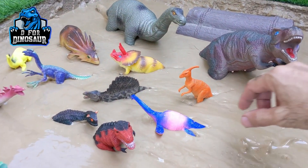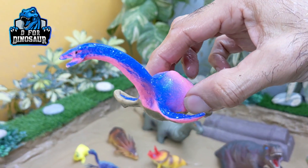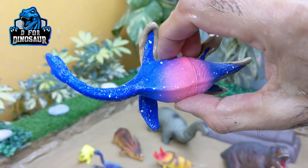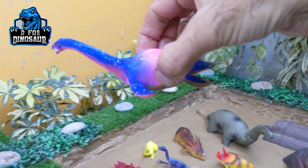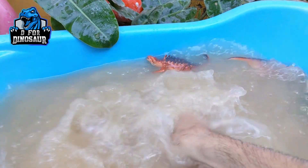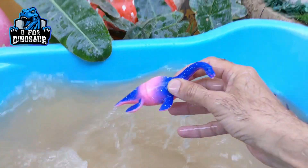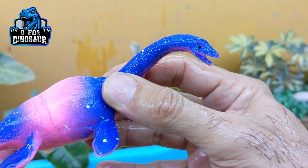The next one we have is Plesiosaurus — a water dinosaur, Plesiosaurus, we have in our mudground. This dinosaur has a very long neck and of course they are carnivore dinosaurs. Plesiosaurus.